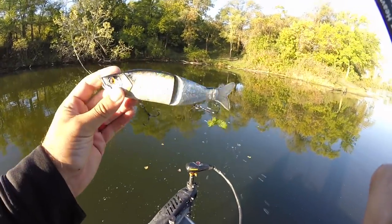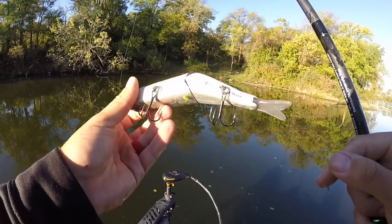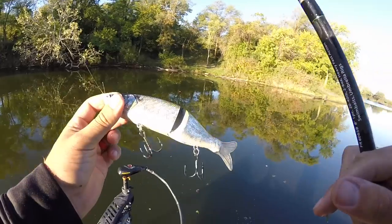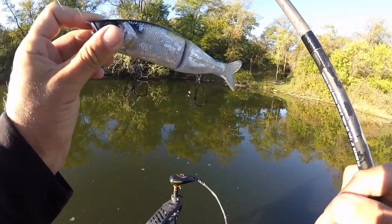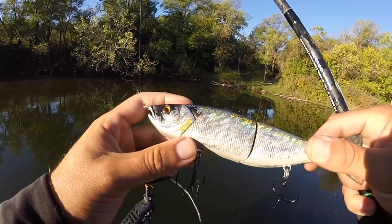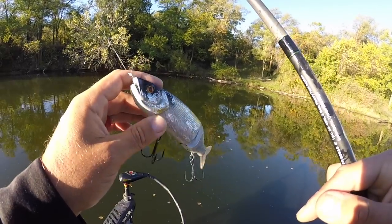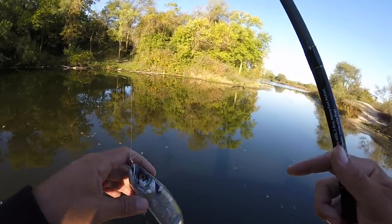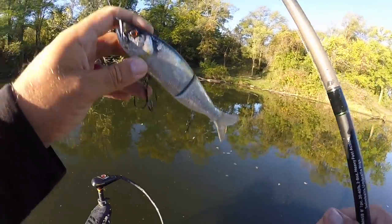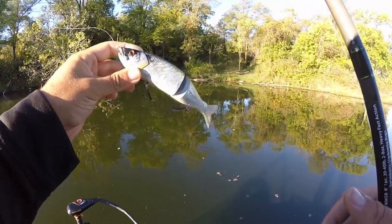We keep seeing muskies surfacing chasing shads, so I've got this big glide bait on — River2Sea, the 200mm, like an eight-inch bait. They don't seem to want anything to do with that though. Maybe once the sun gets up a little higher they'll eat it. We've only got one fish on the board so far — one little bass. We're going to fish a different stretch of the lake now. Hard to leave these muskies alone though — they're surfacing and crashing shad everywhere next to us.